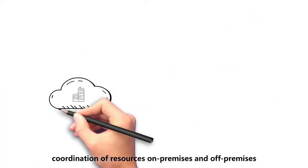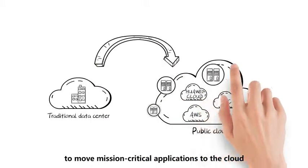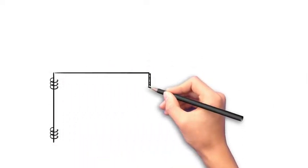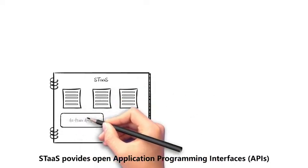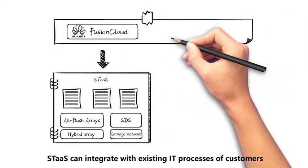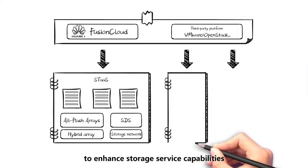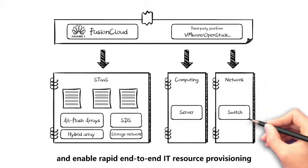Second, coordination of resources on-premises and off-premises to move mission-critical applications to the cloud and make good use of off-premises resources. In a private cloud environment, STAS provides open application programming interfaces, APIs, for integration with Huawei's private cloud and third-party cloud platforms. STAS can integrate with existing IT processes of customers to enhance storage service capabilities and enable rapid end-to-end IT resource provisioning.